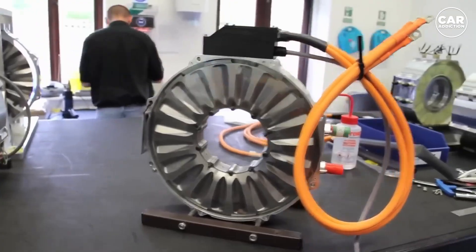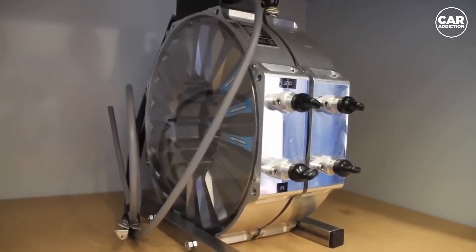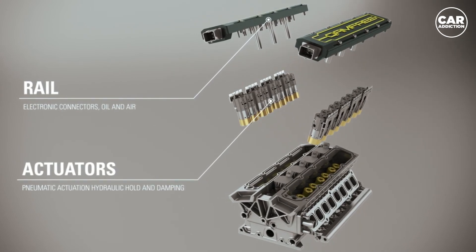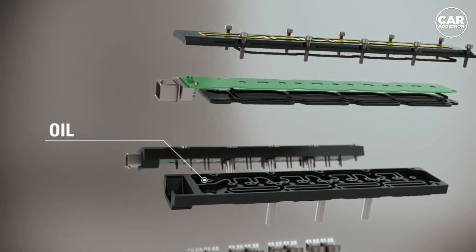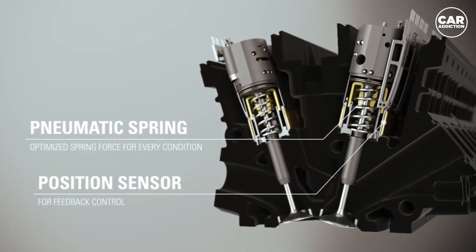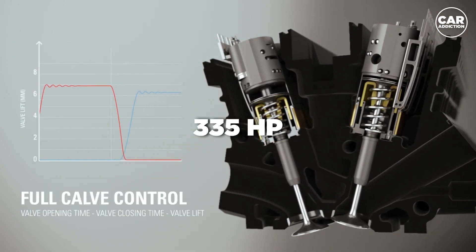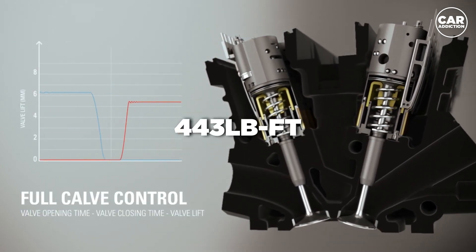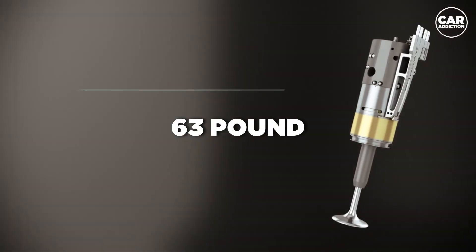The new power unit has been dubbed the Terrier, and it features Koenigsegg's new compact electric motors, which have now been named after the only known particle that deals with all four forces of the universe — the quark. A single Koenigsegg quark motor produces 250 kW or 335 HP and 443 pound-feet of torque at peak output, and weighs just 63 pounds.